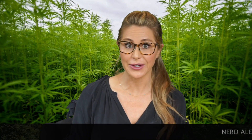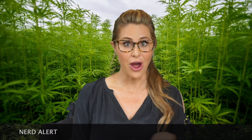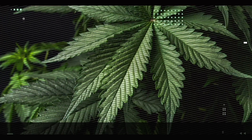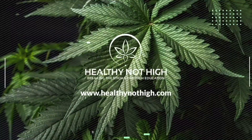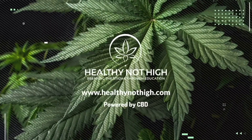CBD isolate is not full-spectrum, is not broad-spectrum. There are three different categories of CBD product that have different ingredients and do different things. I'm so excited to talk to you about that today and I have some awesome ways to clear up the confusion.